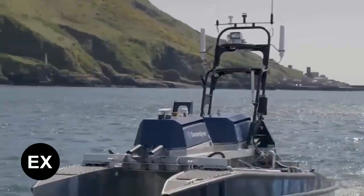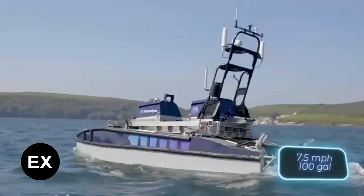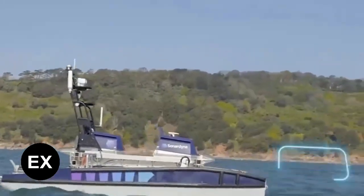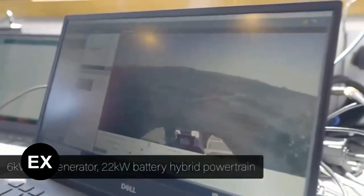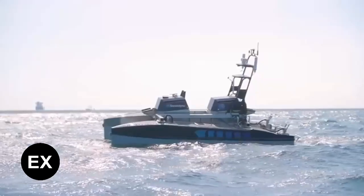The vessel can achieve a top speed of 12 kilometers per hour and can carry up to 380 liters of fuel. It can also carry 200 kilograms of cargo such as additional equipment, and comes equipped with six serial ports and six Ethernet ports.